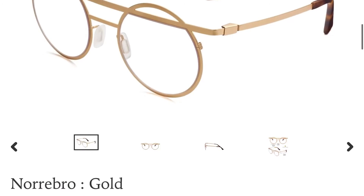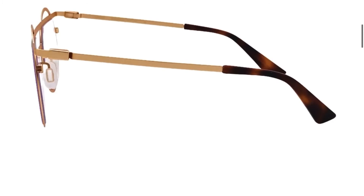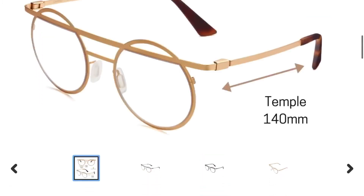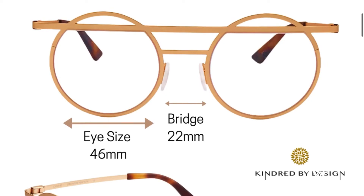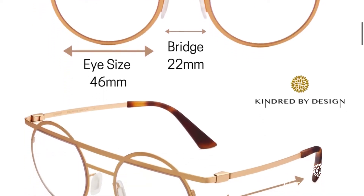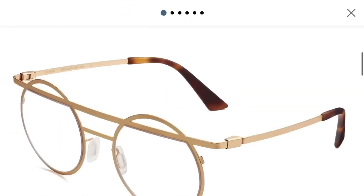Keep in mind that even sunglasses can be changed to optical glasses. Once you've verified that the measurements of the frame are what you're looking for, you can move on to select lenses.